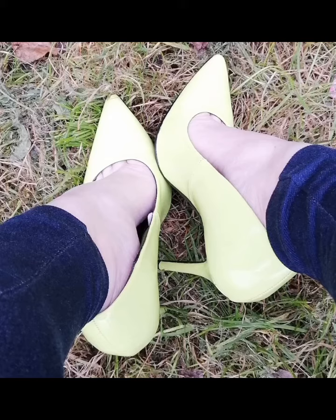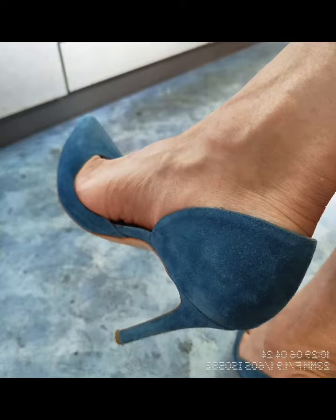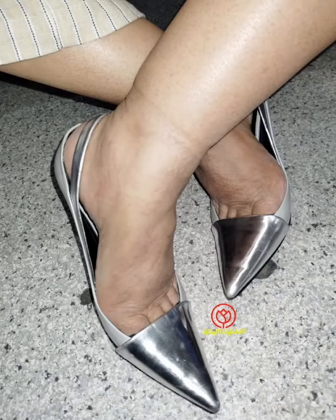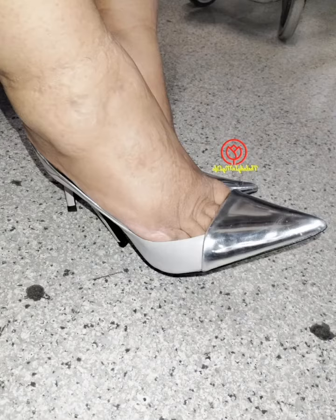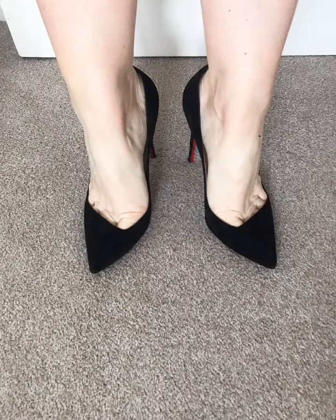These are the most stunning and unique features of pointed toe pumps. These pointed toe pumps also look very beautiful on the feet — you can see in this video. By the way, these are the latest collection of pointy toe pumps.